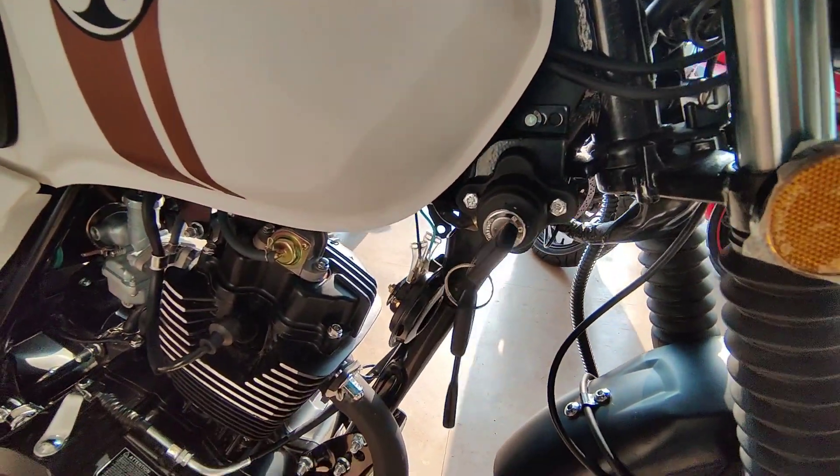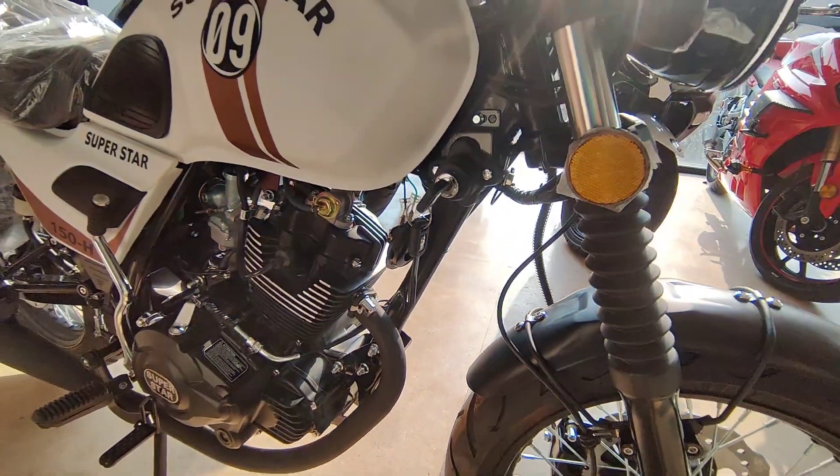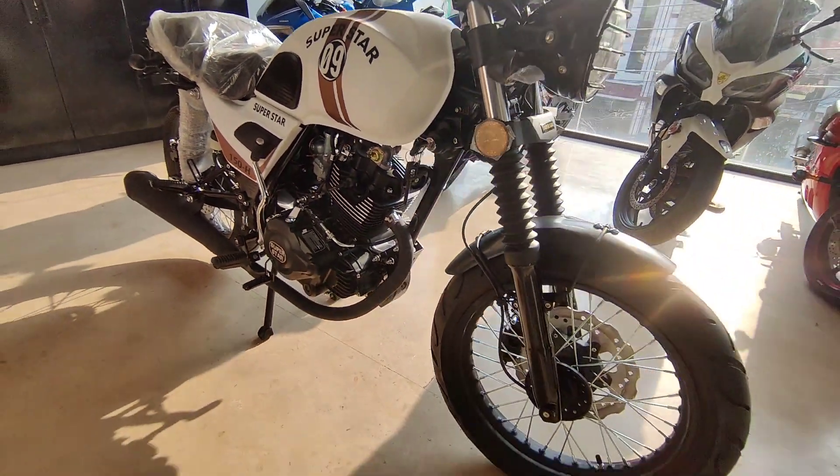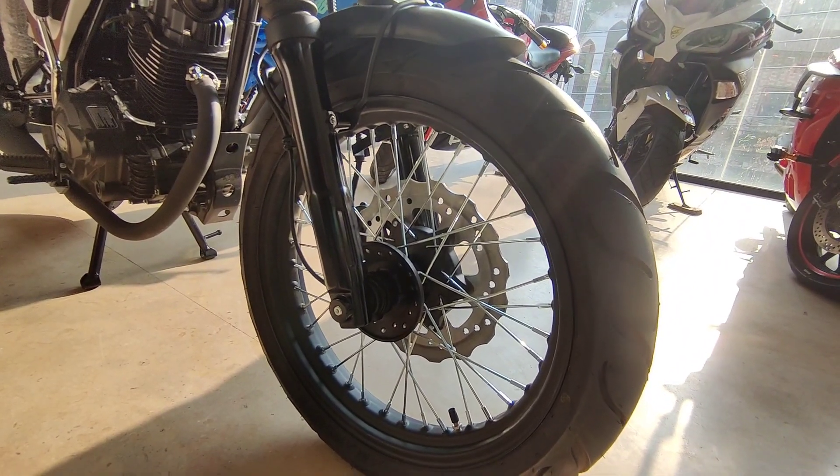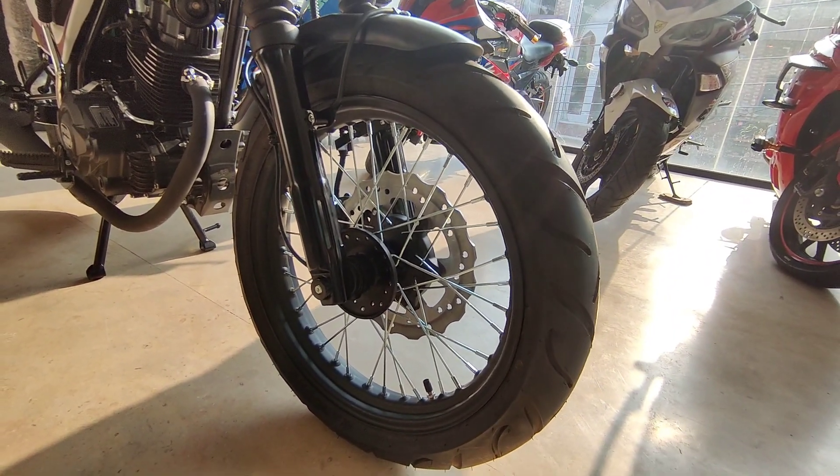Here is the ignition with dual keys. The front tire is tubeless and the front tire measurement is 110x70.